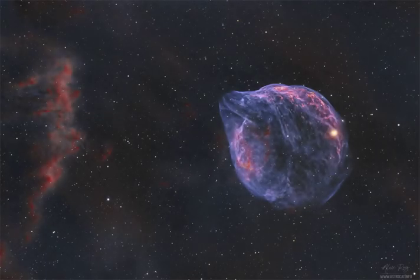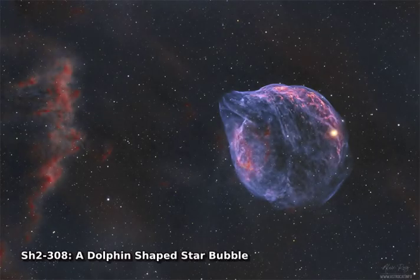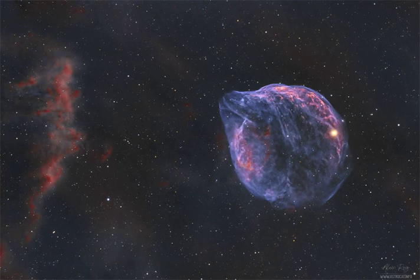Which star created this bubble? It wasn't the bright star on the bubble's right, and it also wasn't a giant space dolphin. It was the star in the blue nebula's center, a famously energetic Wolf-Rayet star. Wolf-Rayet stars in general have over 20 times the mass of our sun and expel fast particle winds that can create iconic-looking nebulas.